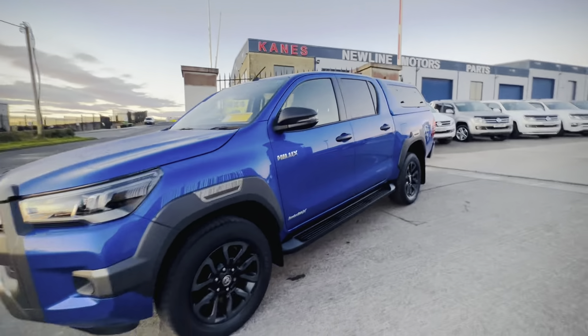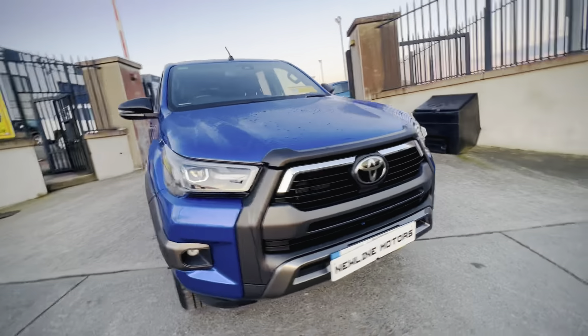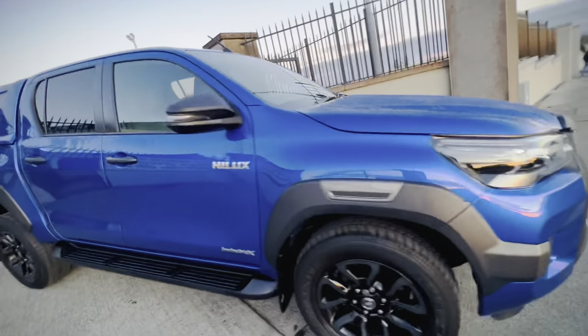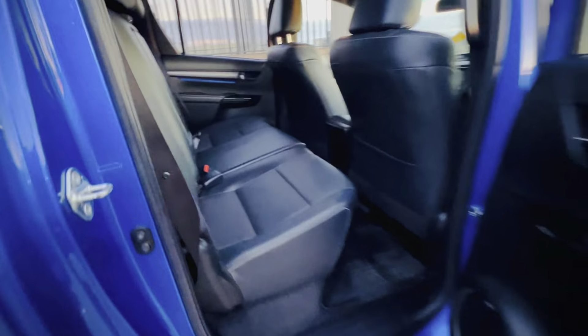You have a set of black alloy wheels, side steps, wing moldings — the whole lot, really really nice. It's the new model 2.8 engine, and interior-wise, as it's the Invincible X, it's full black leather throughout.